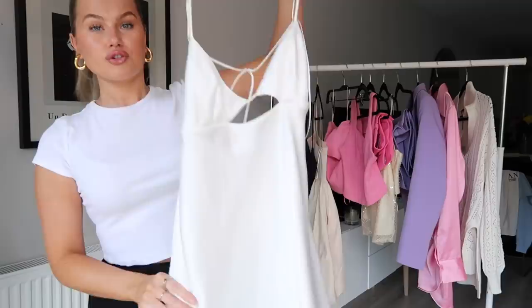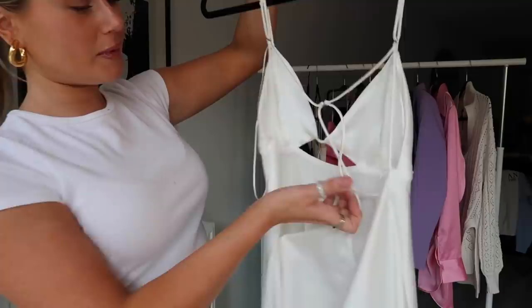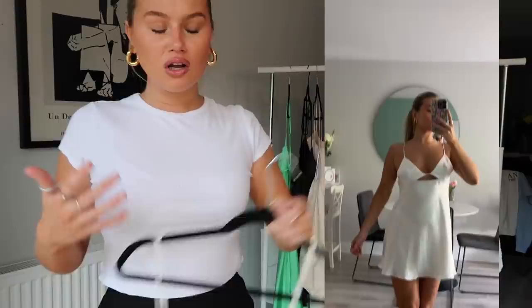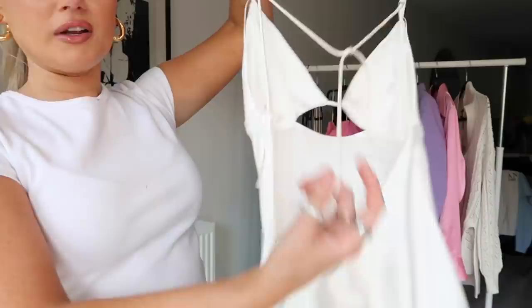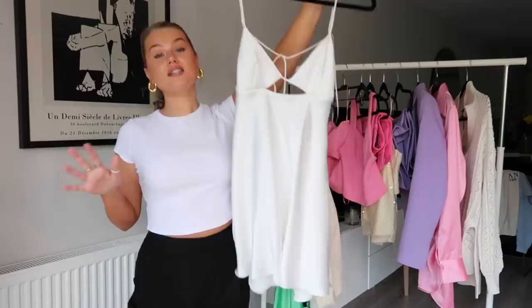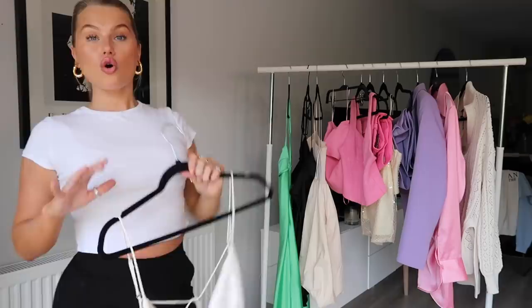I actually bought this white one thinking it was the same as the black but it's a little bit different. It's short and mini again, satin with adjustable straps, the back is a bit different, and it has this cut-out. When I tried it on I wasn't totally sure about how the cut-out sits on my chest and décolletage. It is a beautiful satin white dress — very angelic, very Pinterest, very summery. I'm a little undecided whether to keep it. I think it's a good staple — beautiful under a blazer, on the beach, on a summer holiday. Both the black and this one are a medium.